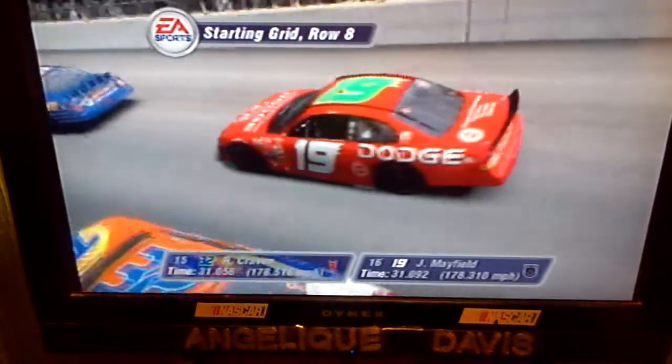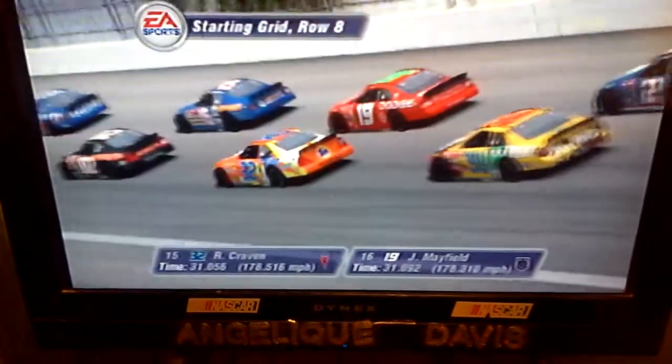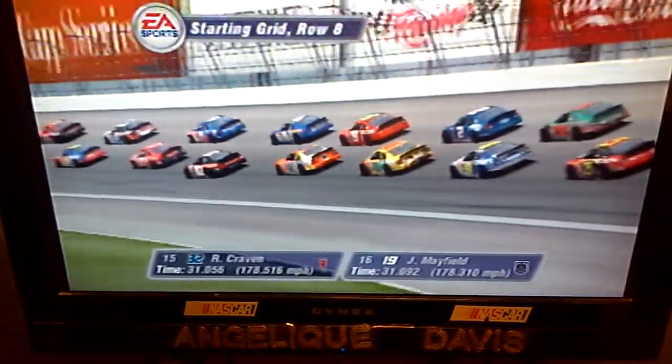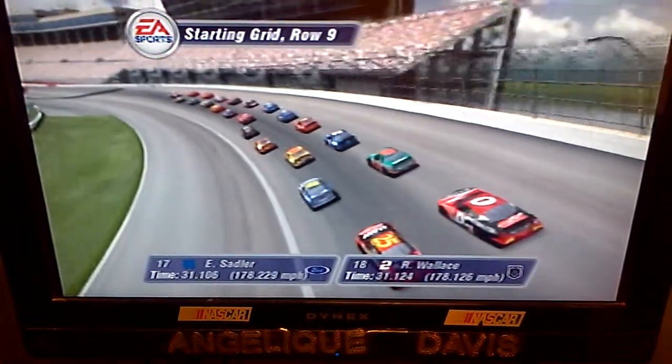In the eighth row are the 32 car and the Dodge Dealers UAW Dodge. In the ninth row we have the M&M's Ford and the Team Rusty Dodge.